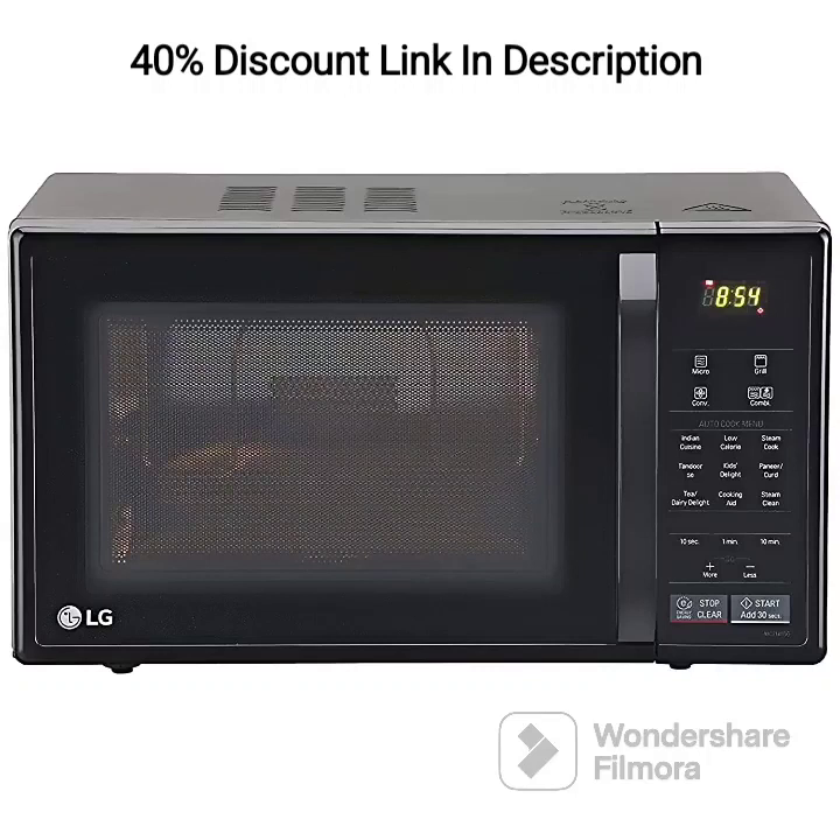Introducing the LG 21L Convection Microwave Oven MC2146BG in Glossy Black, a compact and powerful kitchen appliance designed to bring versatility and convenience to your cooking routine. Let's take a closer look at its features and benefits.